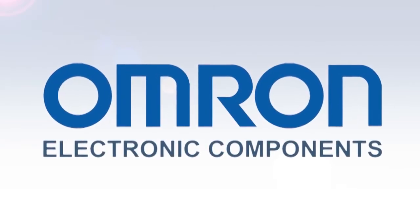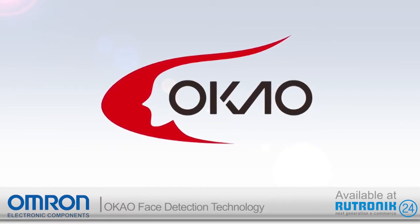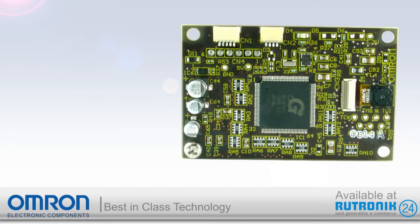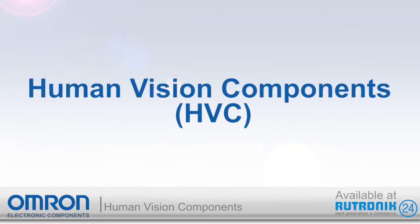Omron has been a pioneer in face detection technology for over 15 years with its Okao Vision IP. Today, Omron has taken this best-in-class technology one step further by embedding it onto a small PCB with an integrated camera module. Introducing the Human Vision Components, or HVC for short.